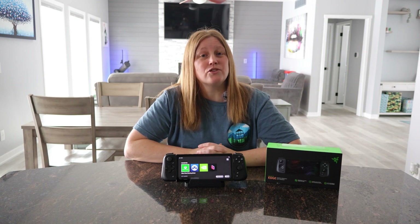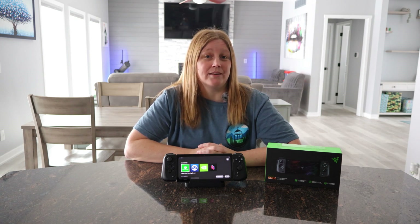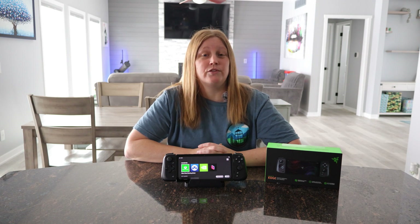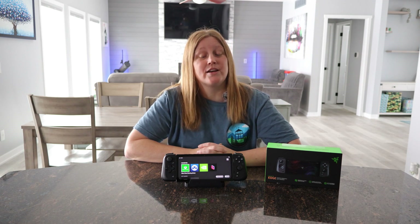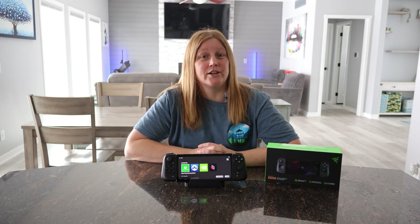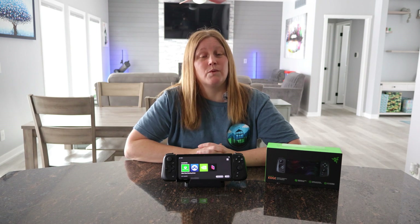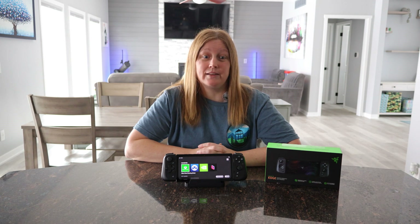When we look at that 128 gigabyte storage, you've got to remember that also includes the operating system. I've only installed a few apps so far on my Razer Edge and I'm already at about half of the available storage. So keep that in mind — if you're looking at this device, you're going to want to get a microSD card because the storage is going to fill up rather quickly.